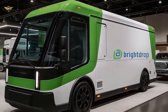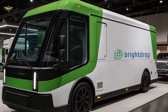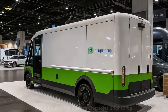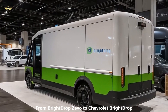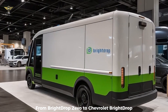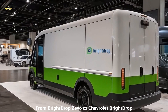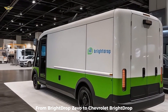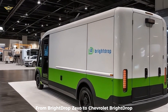Initially launched in 2021 under the standalone GM subsidiary BrightDrop, the van was first known as the Zivo 600. It represented GM's dedicated push into the electric commercial space, targeting last-mile delivery and service industries.